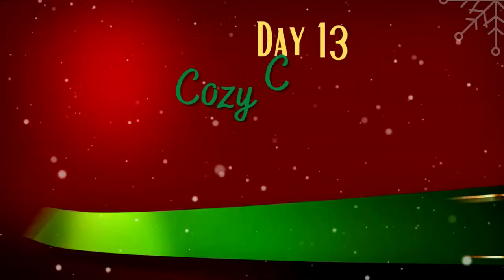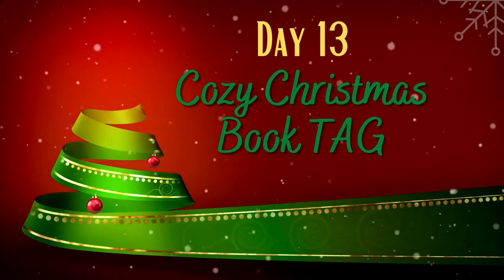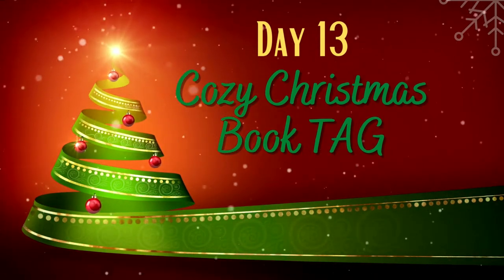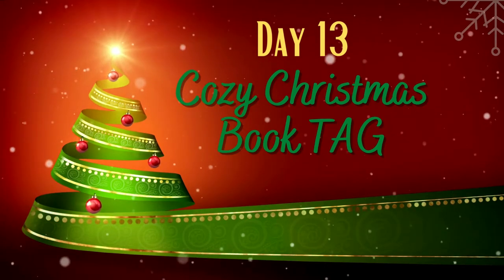Hi friends! Today is going to be the Cozy Christmas Book Tag. This tag was originally created by CallMeAfterCoffee and I will be linking her original video in the description box down below for you to peruse if you so choose. I will also be putting the questions down there in case you would like to do this yourself. This one is much shorter than last week's, so let's get to it.